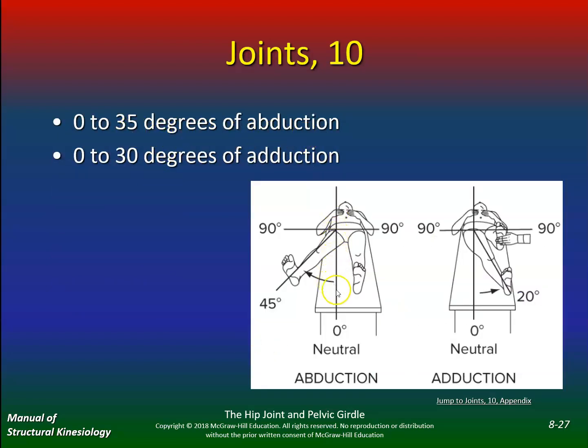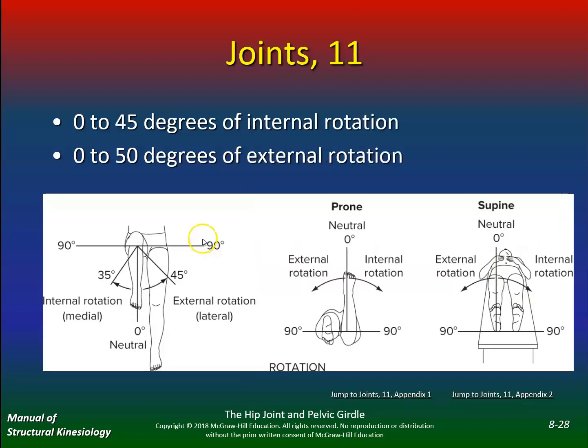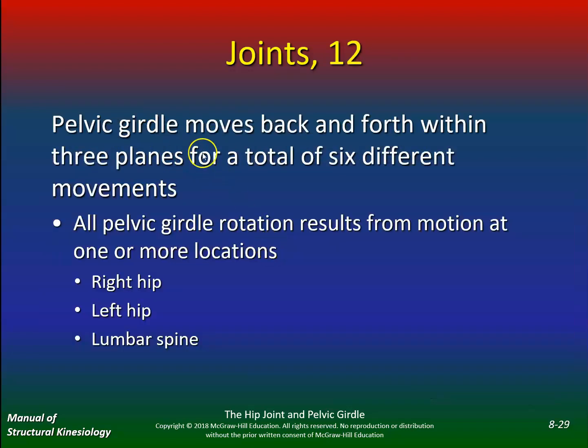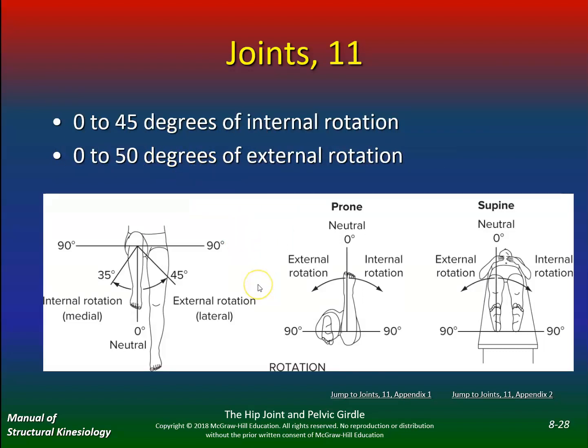Abduction is zero to 35 degrees — sometimes you need 45. Adduction is zero to 30 degrees. Internal rotation: you need 45 degrees, but sometimes all you have is 35, and then you'll compensate at the knee or low back. External rotation is 50 degrees — some of us only have 45 or even 25, then you're going to compensate somewhere else. This is a general guideline; I'm not going to ask you exact normal ROM values since this isn't an anatomy class, but know that limited range means you'll compensate.